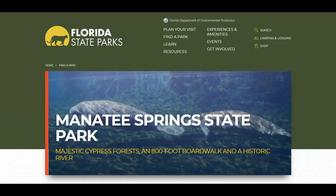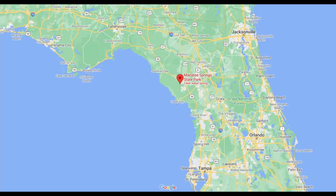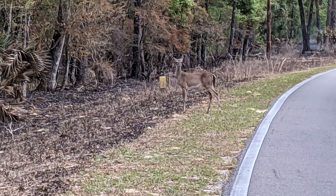We started out at Manatee Springs State Park in Chiefland, Florida, our second time visiting this park. The park has 80 campsites and offers swimming, hiking, boating, and much more. We were there in late March and unfortunately the Suwannee River was high and the spring was flooded, so you could not see the crystal clear water. There was also a controlled burn in the park — part of the park was actually on fire — and many of the trails were closed because of it.